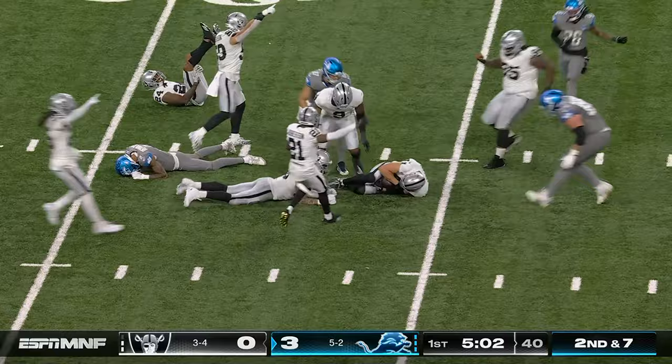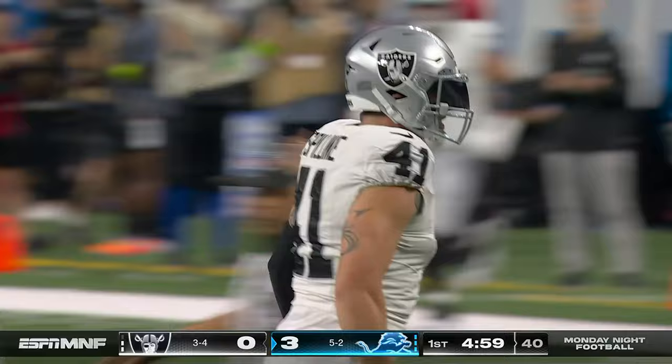This one is caught by Reynolds, now he loses the ball, and Spillane's got it for the Raiders.